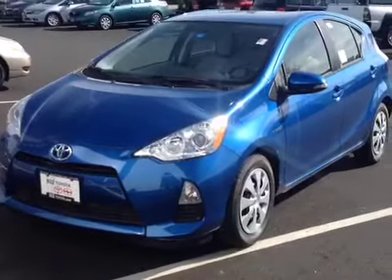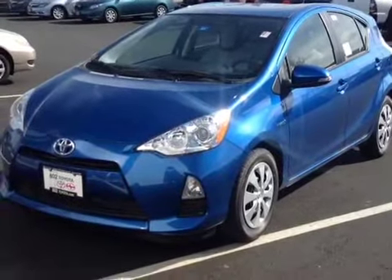So here it is, Robert. This is a new 2013 Toyota Prius C, One package, blue in color.